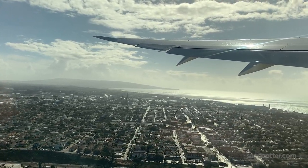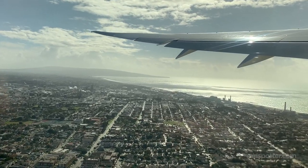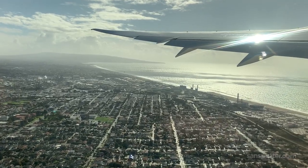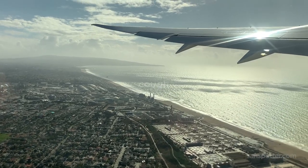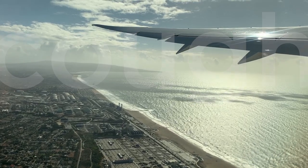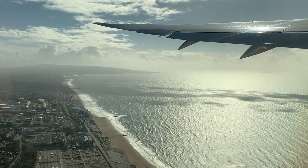Look at those waves, man. That big storm this morning just pushing all that in. I wish I could expect some sun, but it's nasty out there — whatever, it's like that.